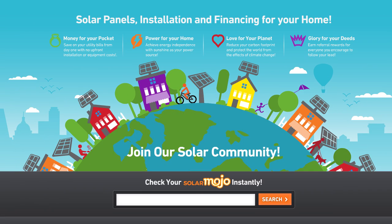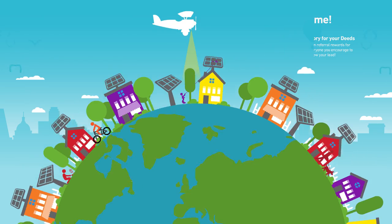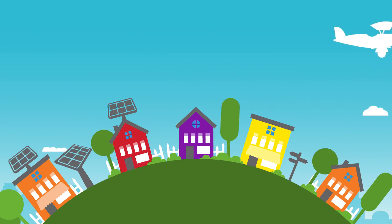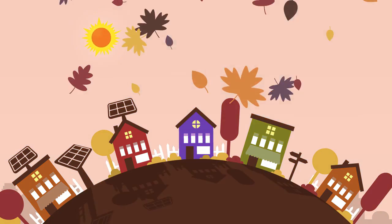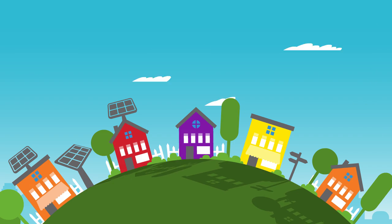So we created Geostellar for you. Simply enter your address and we'll show you how much money you can save on your electric bills by going solar with no out-of-pocket expenses. We use lasers and airplanes to make a 3D computer model of your neighborhood, and then use the model to calculate the movement of the sun, weather, roof angle, and shadows over the course of the year to figure out how much sunlight you have and how much energy your solar panels will generate.